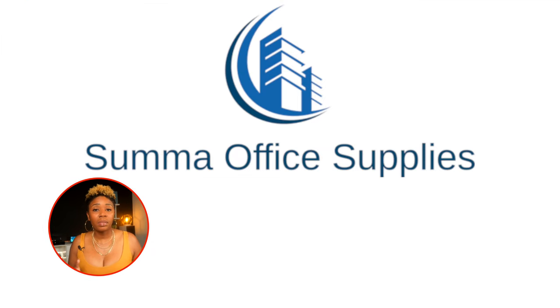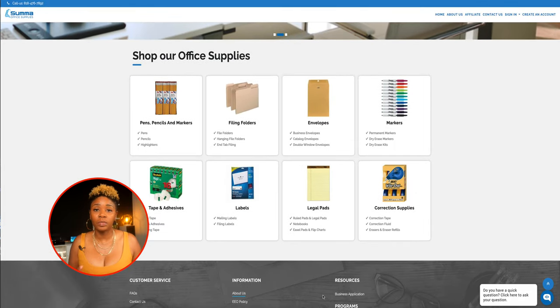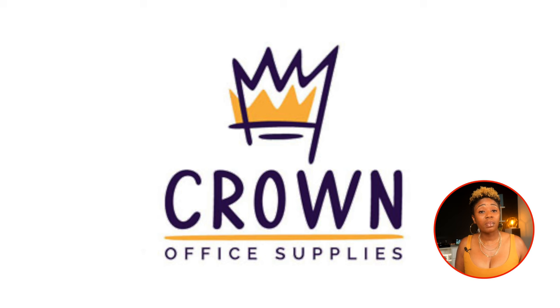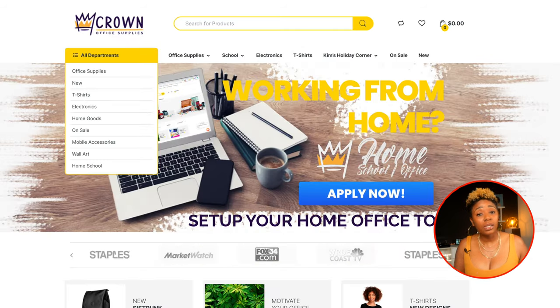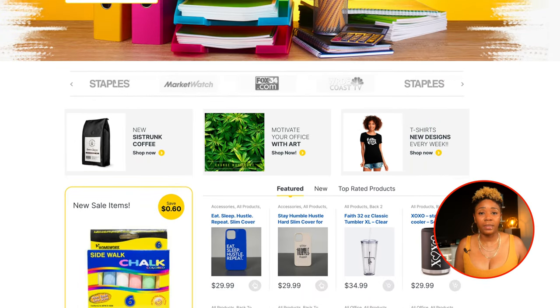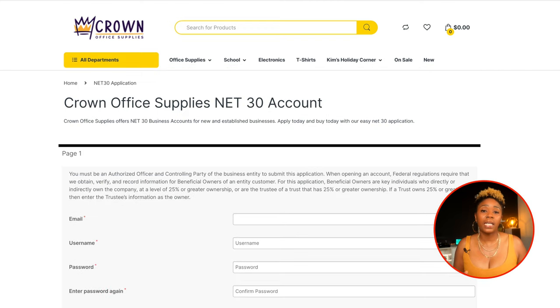Summa Office Supplies reports to Equifax Business if you buy at least $60 worth of digital content from them on their net 30 terms. They don't specify how old your business has to be, but I recommend being in business for at least 30 days. Crown Office Supplies has some debate about reporting, but there are people still saying Crown is reporting for them on Dun & Bradstreet and Equifax. Their annual fee is $99 and you'll need to make a minimum purchase of $30, as well as being in business for at least 90 days.